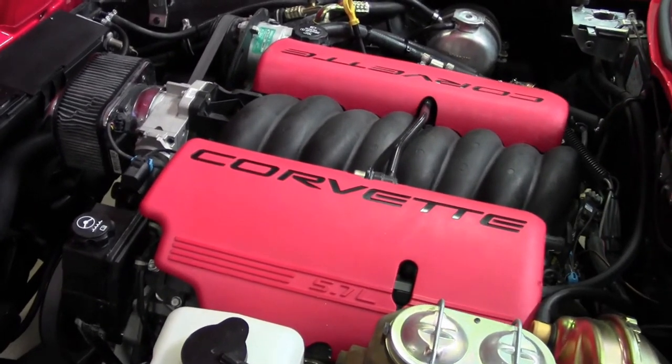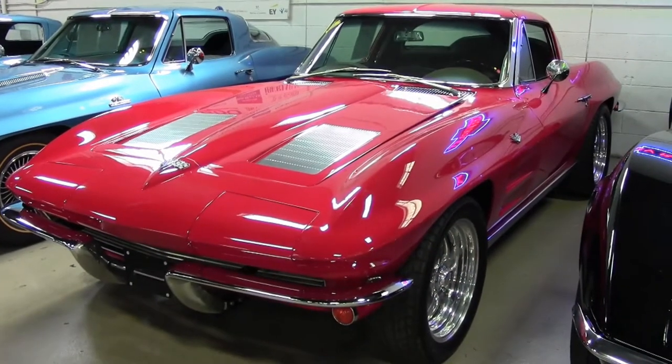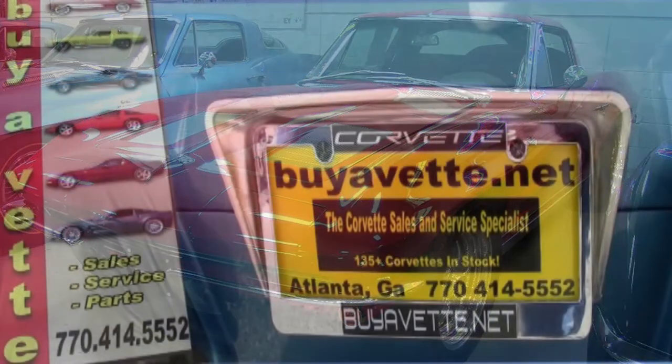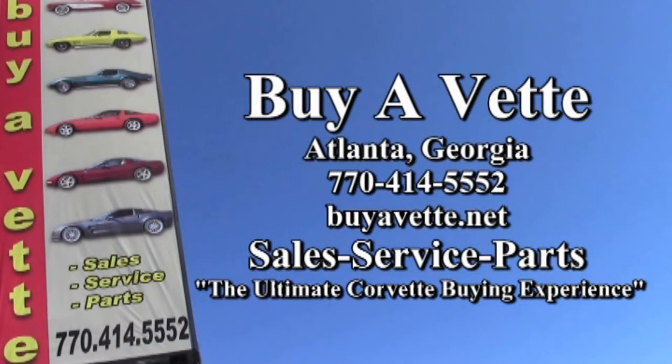The frame is clean and rust free, and this car has been serviced and is ready for you to take home. This is a car that is really going to run great, ride great, and yet it's a 1963 split window coupe — you couldn't ask for more. Give one of our sales representatives a call today at buyavet.net or 770-414-5552. We always have 120 or more Corvettes in stock at our Atlanta location, and we ship worldwide and nationwide. Hope to see you real soon.